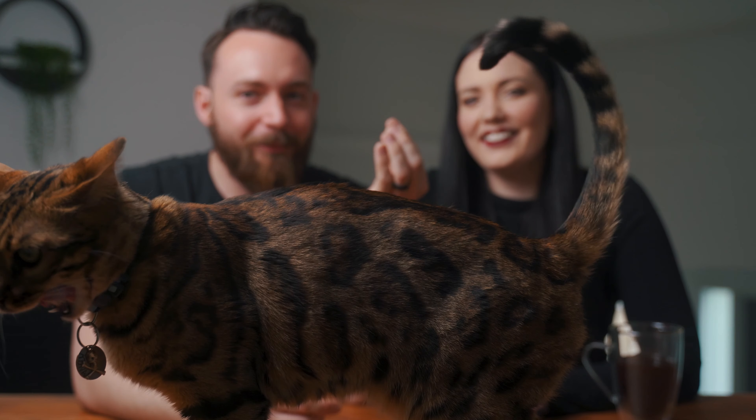The first thing we want to talk about is if a Bengal cat is actually right for you or not. Yes, Bengal cats are very beautiful — they have a beautiful coat, they're very soft, probably the prettiest cat out there. We're a little biased, but that doesn't mean they're actually going to be right for you.